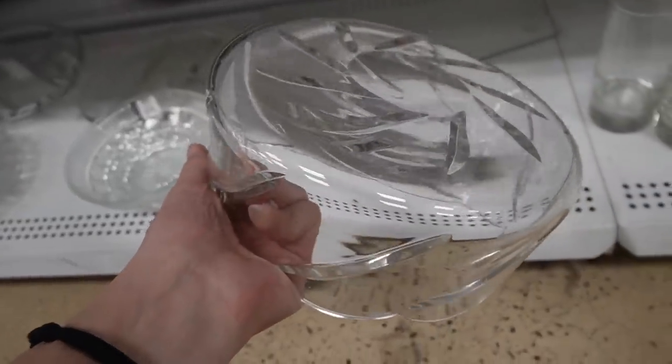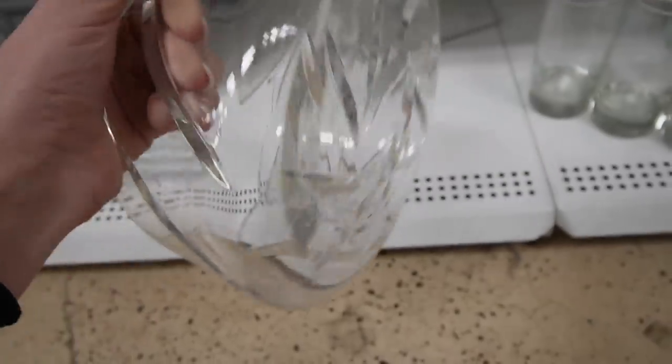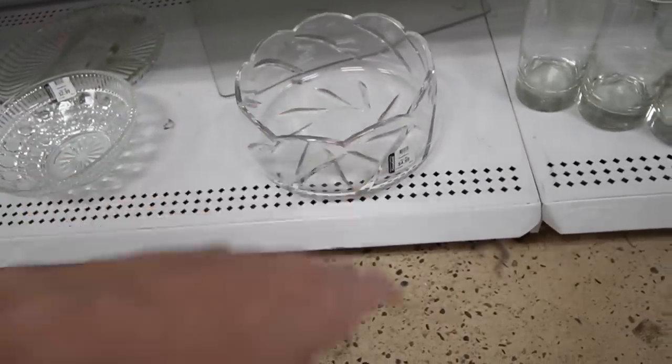This feels like a nice piece. It's very heavy and it's cut glass — not molded. It's $4.99.